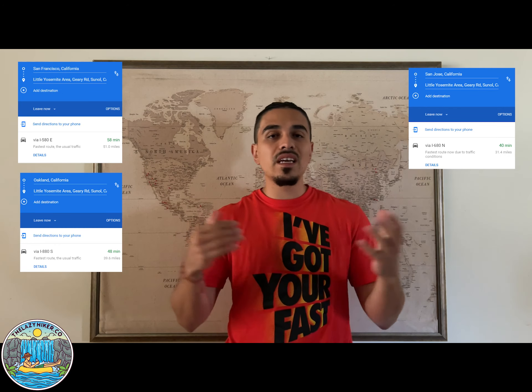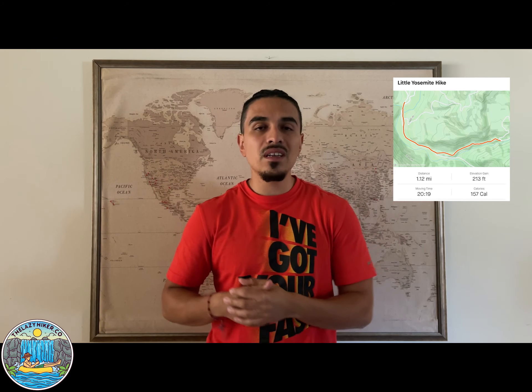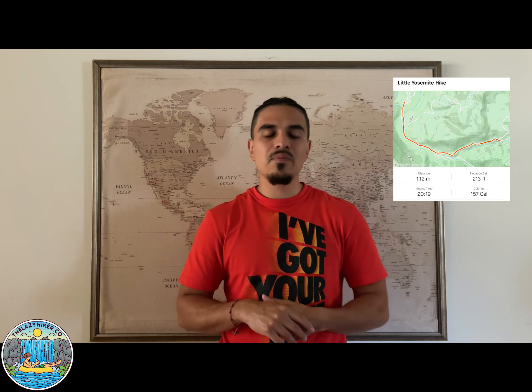Today we're going to start off super low key. We're talking about a roughly 50 minute drive from the Bay Area — Sunol Ohlone Wilderness Regional Park, aka Little Yosemite. If you type that up on Google, you'll get a 50 minute drive out there. The hike is roughly a 30 minute hike, about a two mile round trip, with three watering holes.